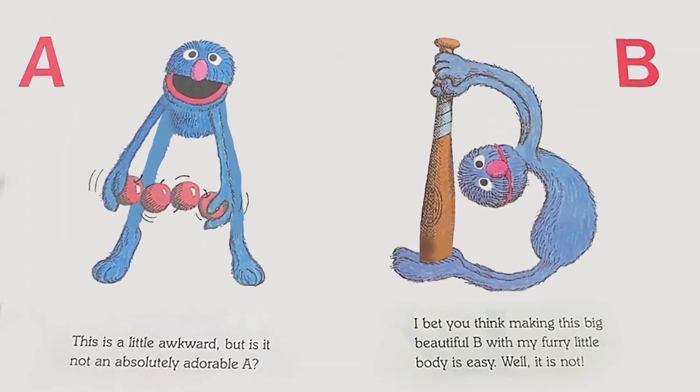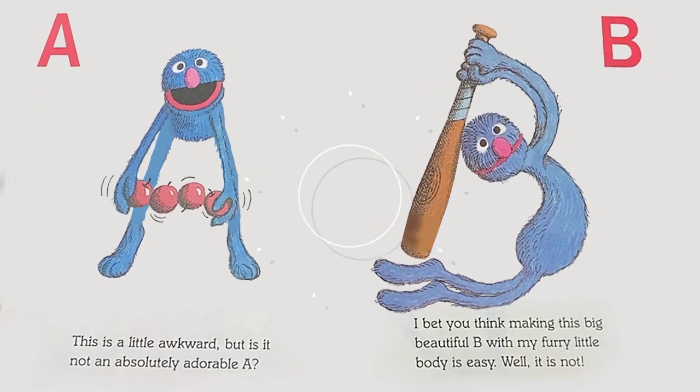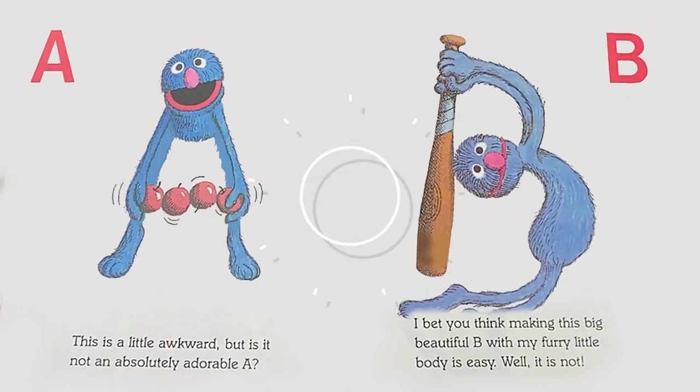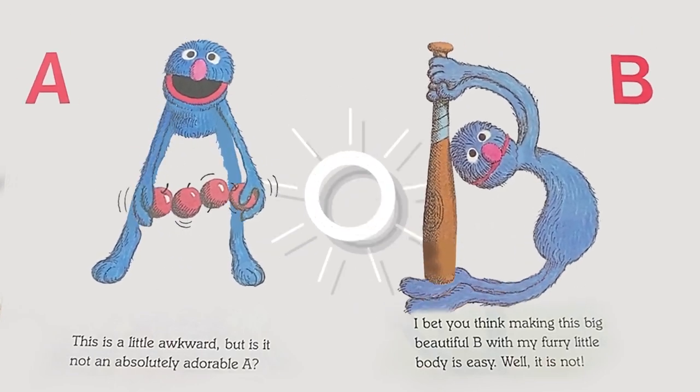A: This is a little awkward, but is it not an absolutely adorable A? B: I bet you think making this big, beautiful B with my furry little body is easy.